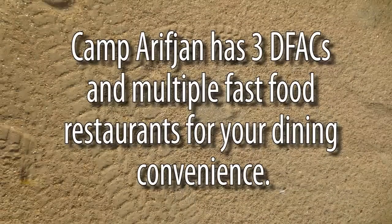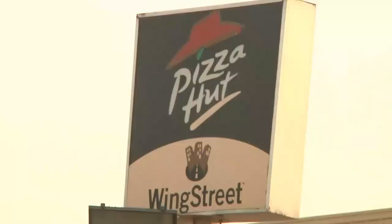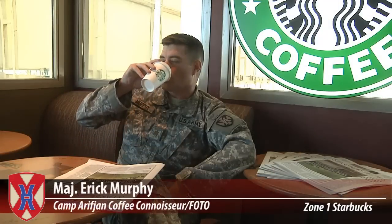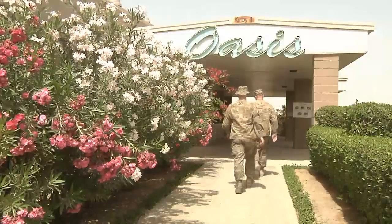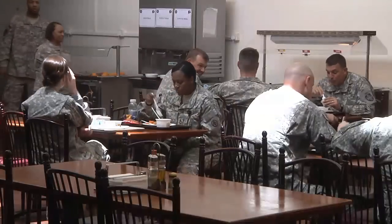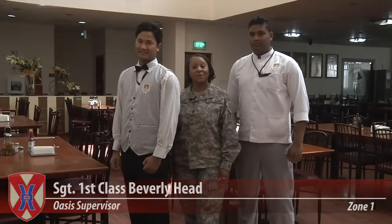We have quite a few dining options available in Zone 6: Charlie's, Hardee's, Starbucks, and Pizza Hut. That's pretty neat. Along with the dining options in Zone 6 and Zone 2, we also have the Oasis. Come on down to the Oasis — we've cooked it all up just for you.